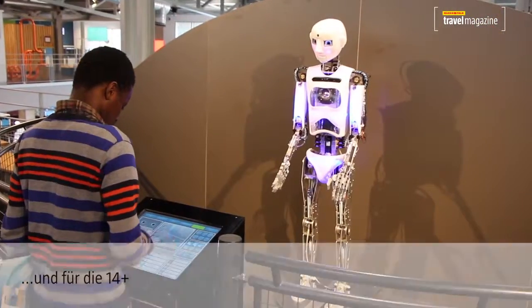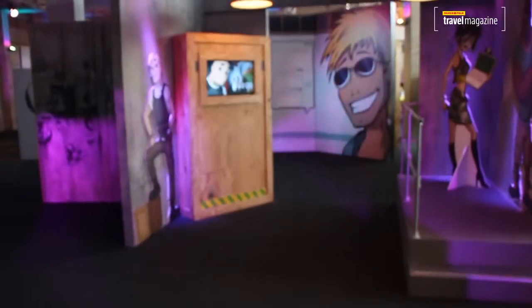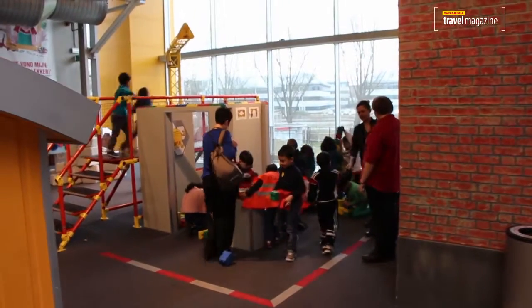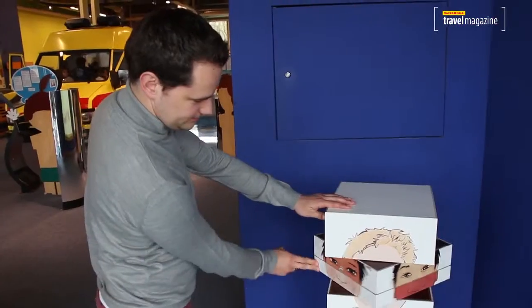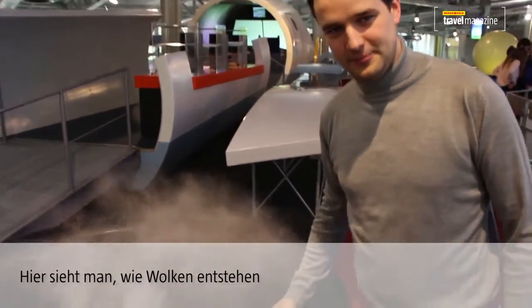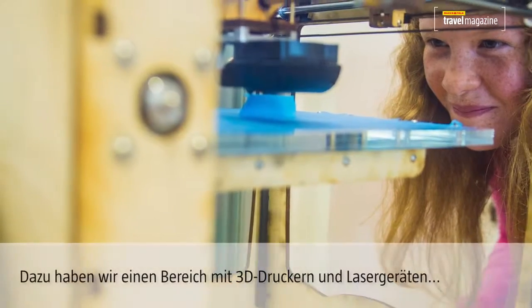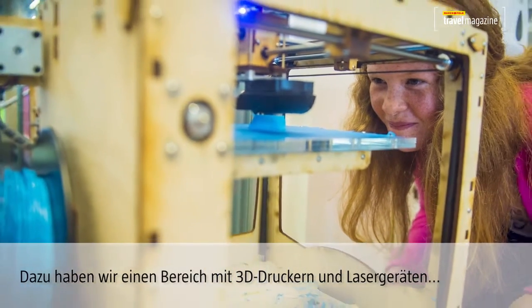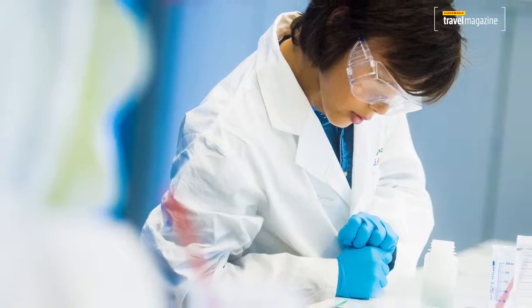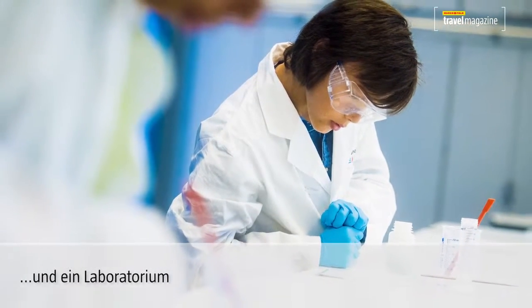My name is Bart and I work at Technopolis, the Flemish science center in Mechelen. This is the children's science center, a place for four to eight year olds — everything is on their level, small but fun and educational. Here you can see how clouds are made. We also have an area where you can experiment with 3D printers and laser cutters — it's very exciting to try out these new technologies.